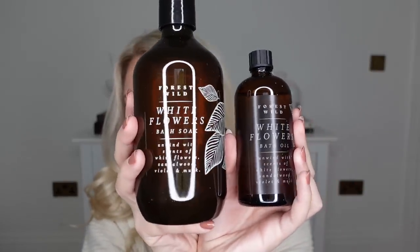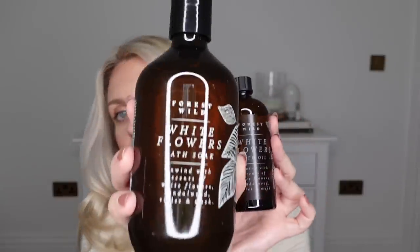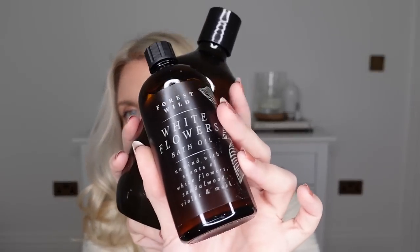Last of the Poundland items — these were only 50p each so I decided to pick them up. I thought they looked really nice — the actual branding, the fact that they're in like an amber glass bottle. One is in white flowers — I'm a bit unsure if I'm going to like that scent — but even if you just want to have them as a display thing on a bath tray, I just thought these bottles looked lovely. So this one is a bath soak, 50p, and this one is a bath oil, again 50p. Mega bargain. It says unwind with scents of white flowers, sandalwood, violet and musk — so maybe I'm going to like the musk element. I tried smelling it and honestly it's not my fave — I think it looks nicer than it smells.